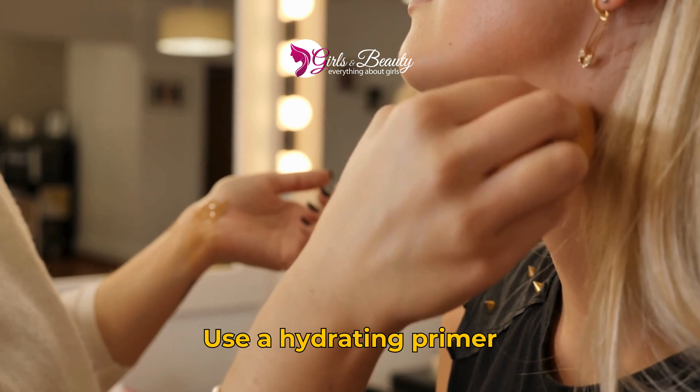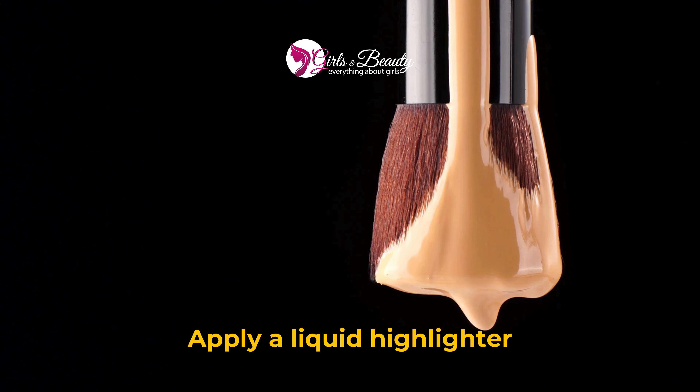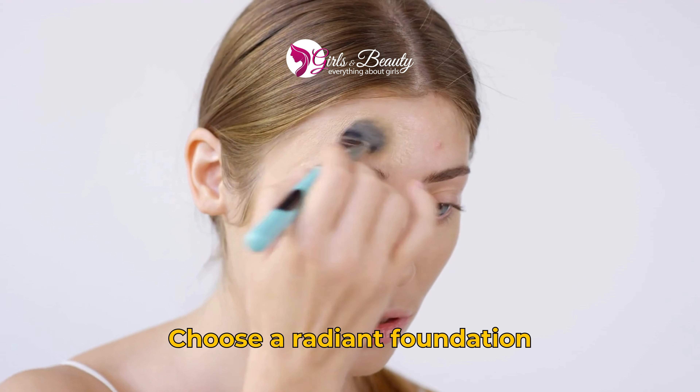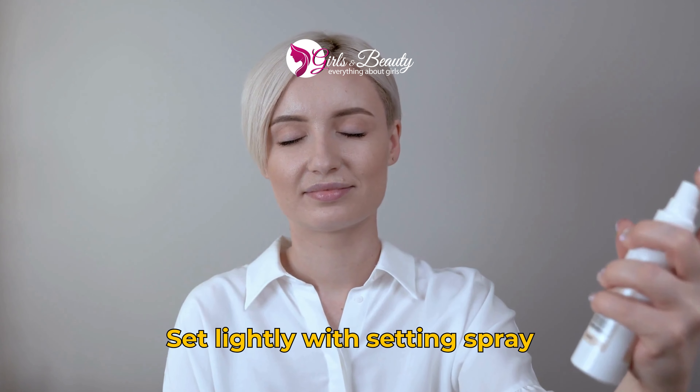How to get dewy skin with makeup. 1. Use a hydrating primer. 2. Apply a liquid highlighter. 3. Choose a radiant foundation. 4. Set lightly with setting spray.